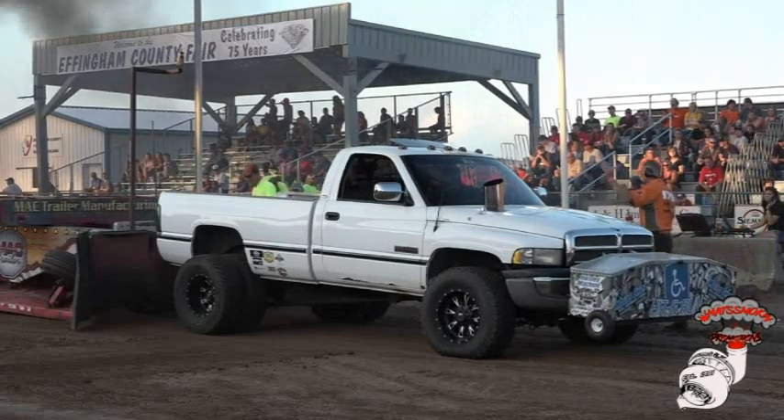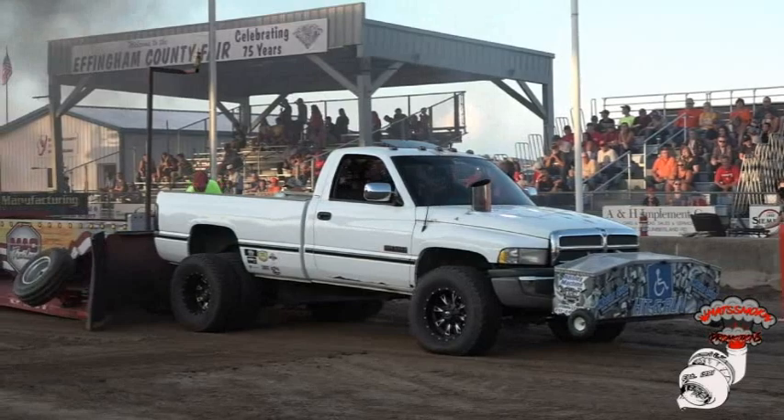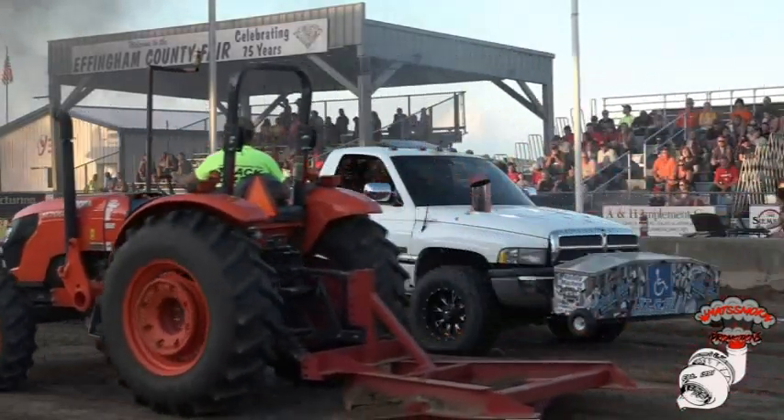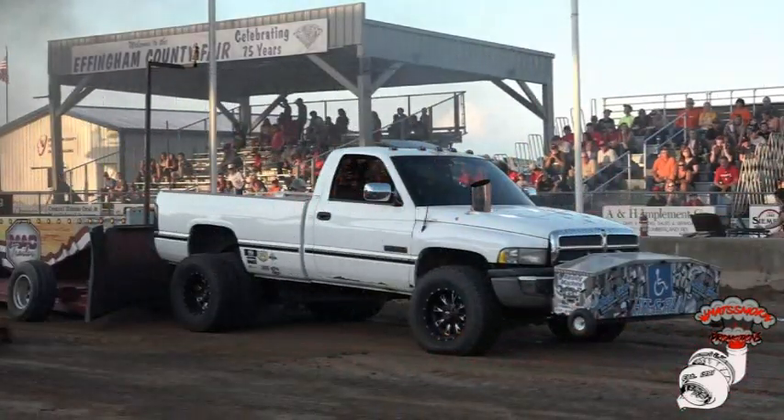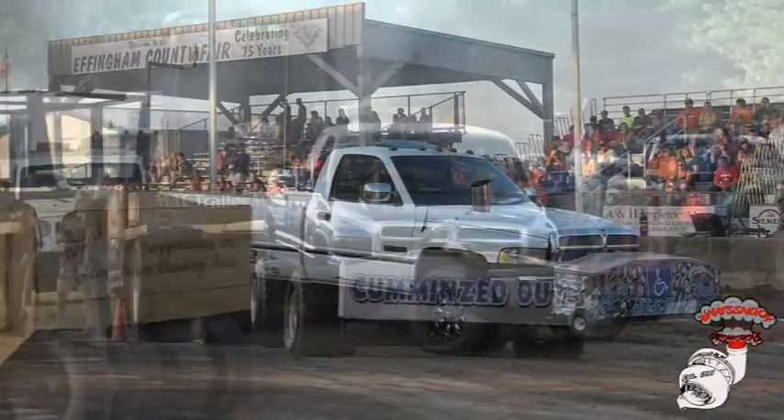They did make a change to the sled, so we'll see whether he's going to keep that horn off. Yeah, we didn't change to the sled.